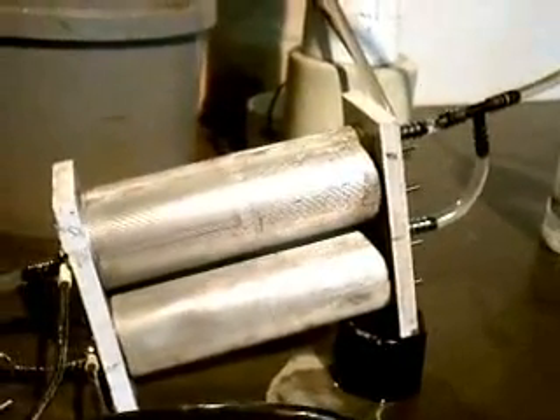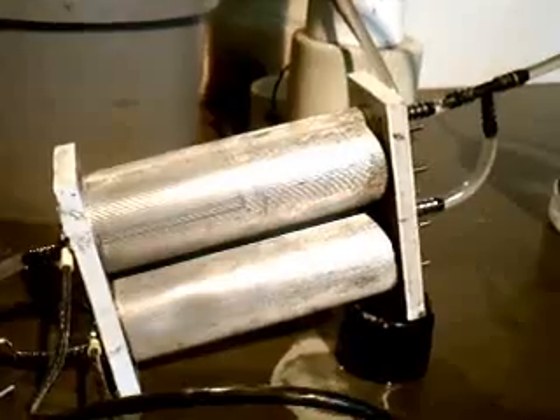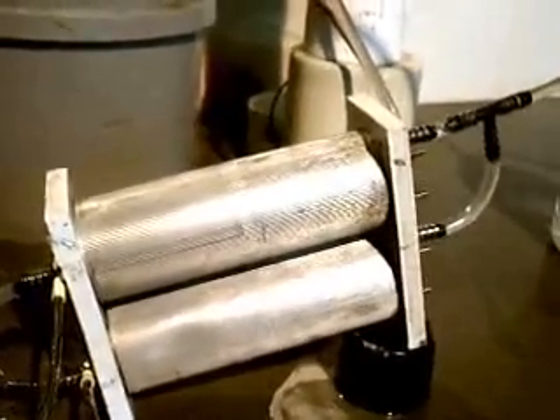This is my dual booster unit here. It's two cells stacked on top of each other, which we run in series to cut down on amperage and voltage per cell.